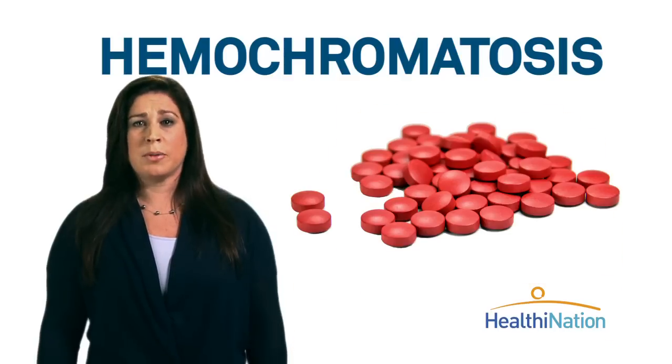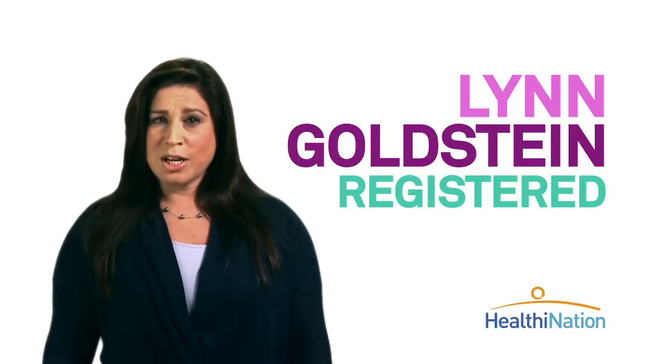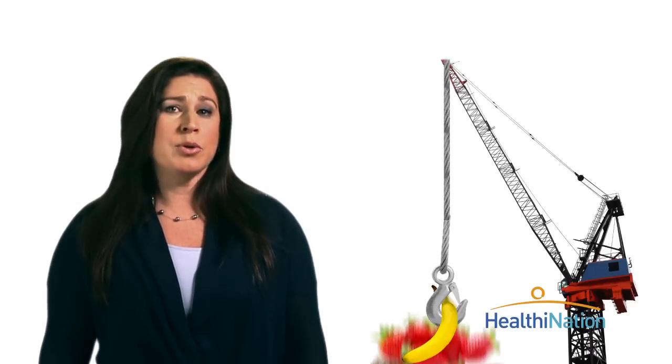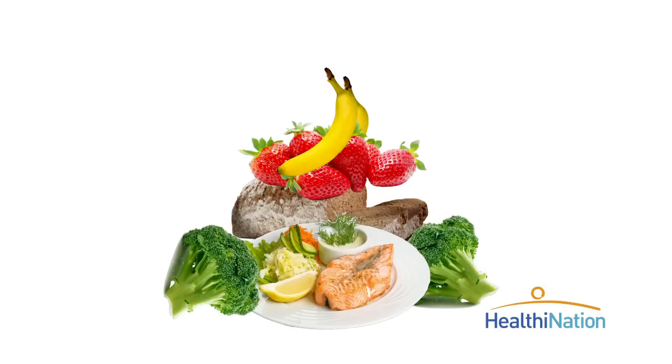Taking too many iron supplements can also lead to iron poisoning. Trying to adjust iron levels yourself can be hazardous. See your doctor if you suspect you might have either too much or too little iron in your system. As a registered dietitian, I know that designing a healthy diet can sometimes feel as complicated as constructing high-rises. But eating a variety of fruits, vegetables, whole grains, and lean meats is a great foundation to build on.